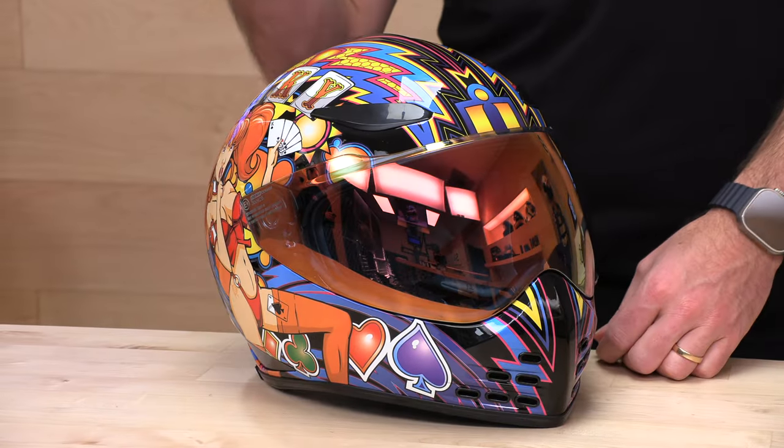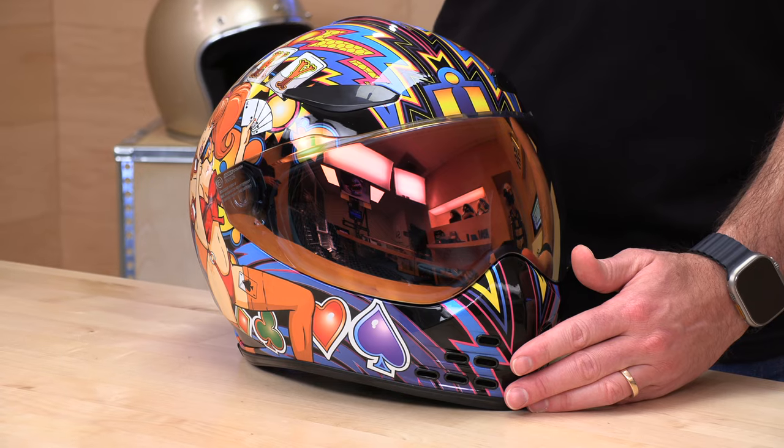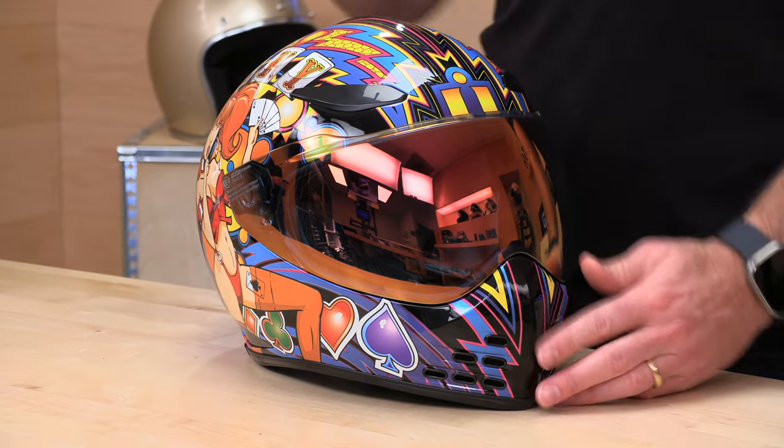If you pay $350 for one of their fancier graphics, like the Lucky here in front of me, you're going to get that RST iridium shield as well as an extra clear shield in the box. The goodies change depending on the helmet — the Cornelia gets the silver shield and an extra diffuser. All their face shields and diffusers are sold individually, so you're welcome to mix and match.